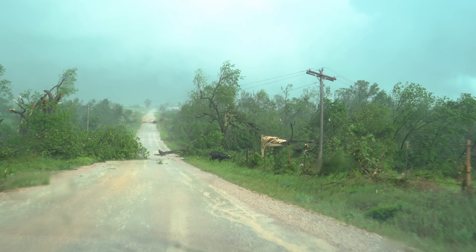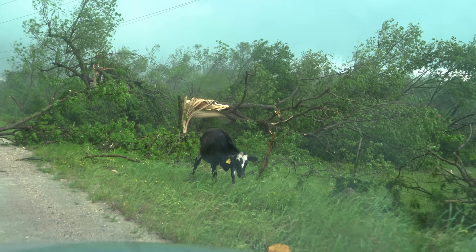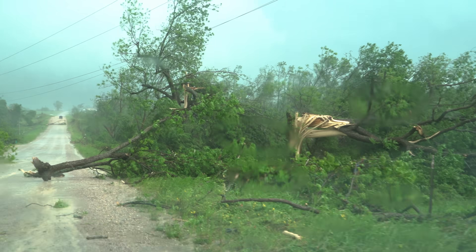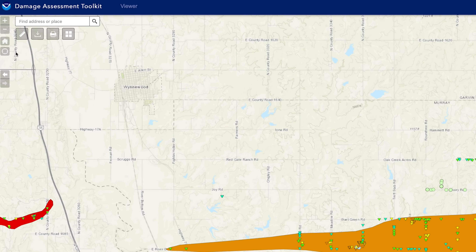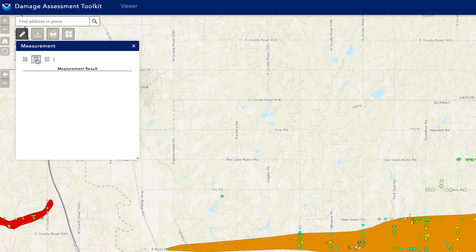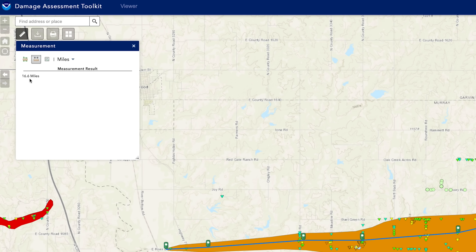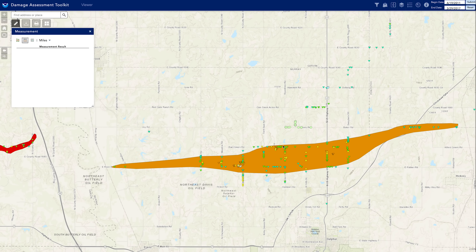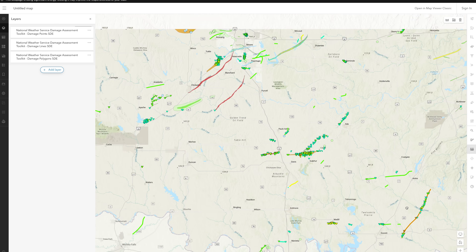This is what an EF-3 does to trees. Are you alright, cow? Have some food. Let's measure it using the handy measuring tools — 16.6 miles long. This was a wide one too. At its widest point, 1.37 miles wide. You can also use kilometers, like we should be.